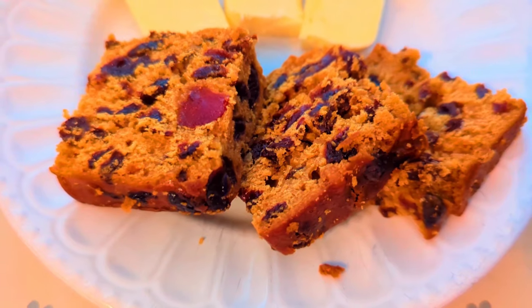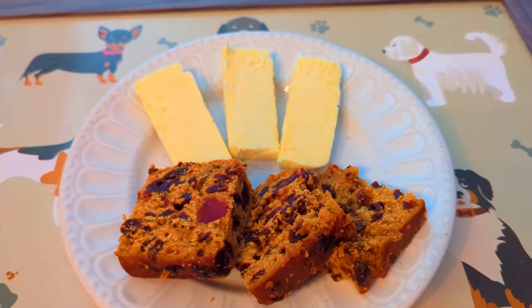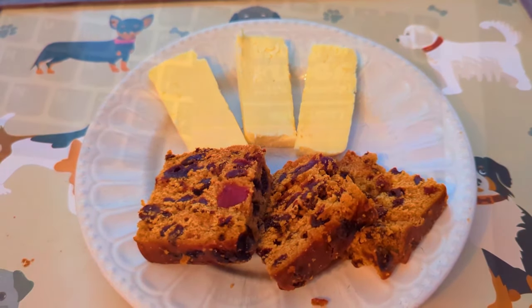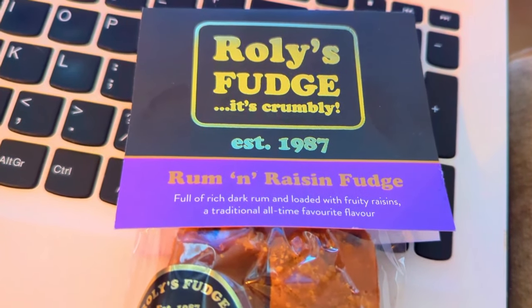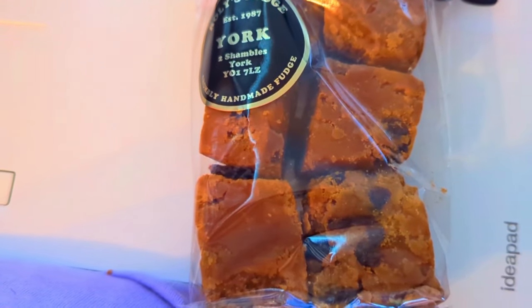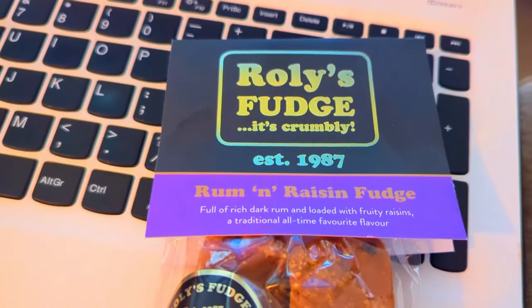We are doing a giveaway — we bought some goodies in the Shambles and also from Hebden Teas, a very very good tea shop in York. We'll be filming that very soon and doing the giveaway probably at the end of the week, so do watch out for that. This is just the rum and raisin fudge that I picked up for myself that night.